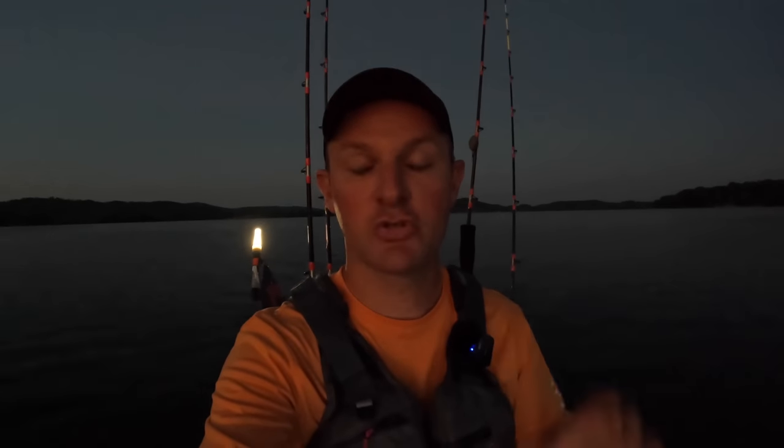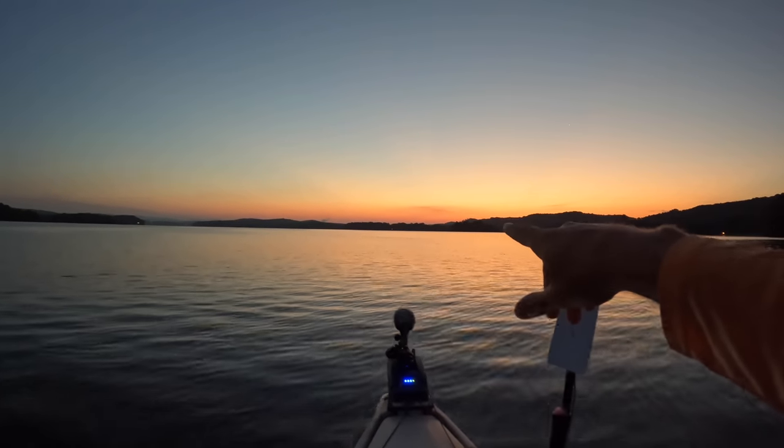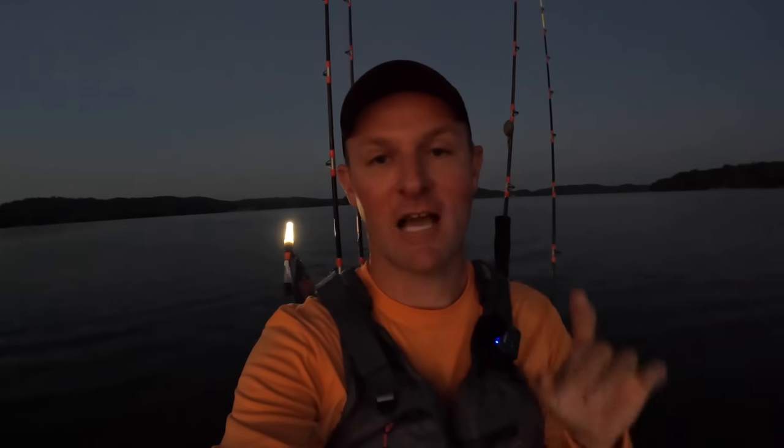Hey y'all, Justin with Kayak Catfish. It is just before dawn. From the looks of the skyline over there, it looks like it is going to be a beautiful sunrise. I'm going to be watching it, but hopefully I'm going to be reeling in some catfish while I do. Come with me. Let's have some fun today.